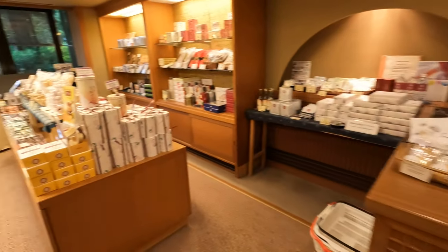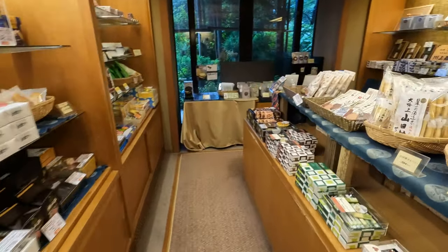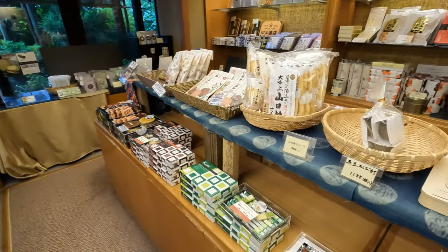And this is the gift shop inside the onsen — lots of great gifts for all your friends.